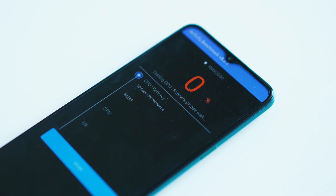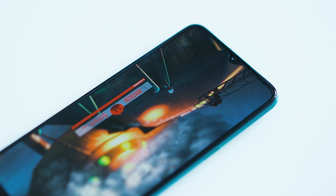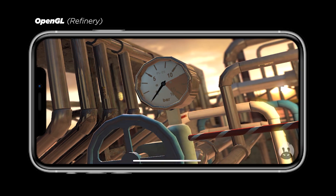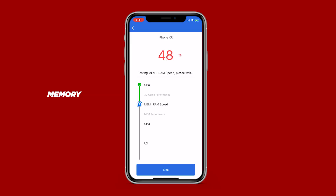The GPU score is tested by rendering three different scenes, each with a different API — Vulkan for the Terracotta and Coastline scenes, and OpenGL for the Refinery scene. The memory score is obtained by testing how well your RAM and internal storage perform, covering RAM access, RAM I/O, sequential read and write, and random access.